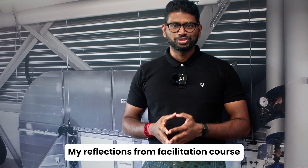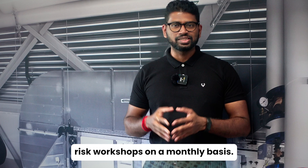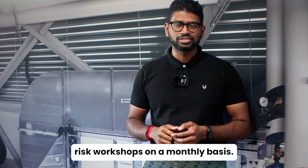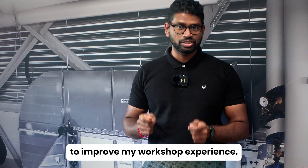My reflections from a facilitation course organized by Constance. As a Risk Manager, I happen to facilitate risk workshops on a monthly basis. Here are four things that I have implemented to improve my workshop experience.